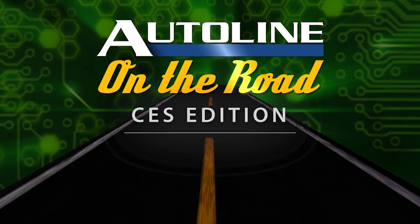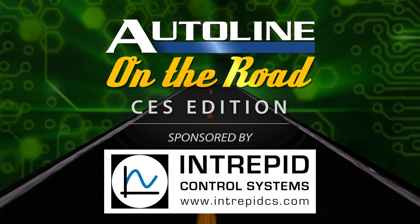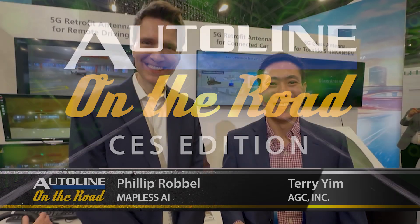Auto Line at CES is brought to you by BorgWarner, Intrepid Control Systems, and by Gentex. Here we are at CES. I'm talking with Terry Yim from AGC and Philip Robel from a company called Mapless AI.